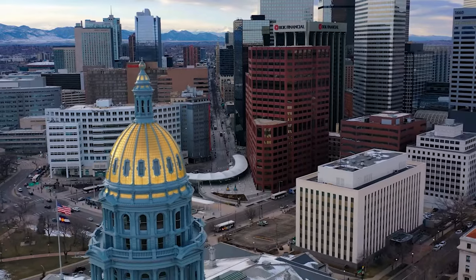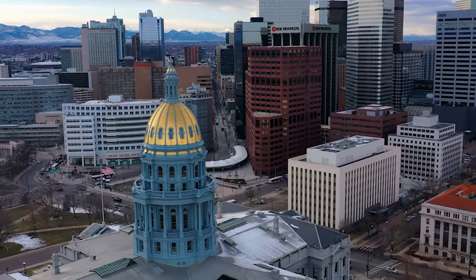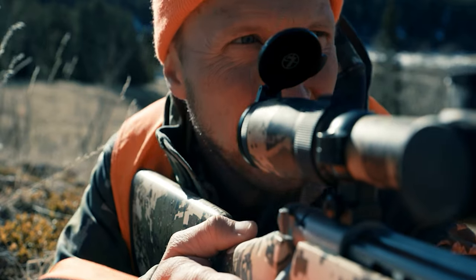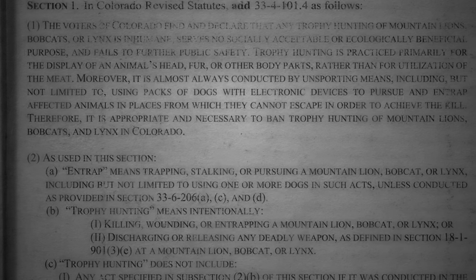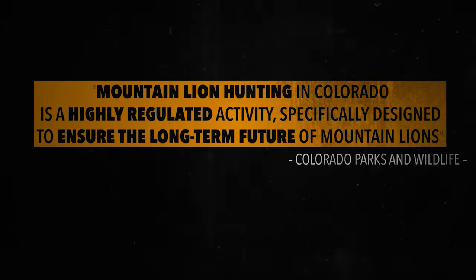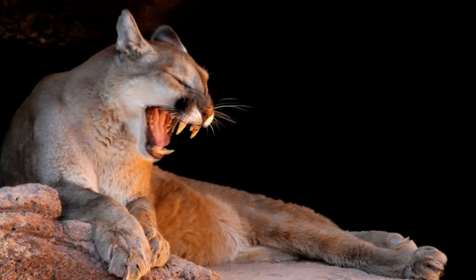Extreme animal welfare activist groups are working to circumvent the authority of Colorado's General Assembly and distinguished biologists. Their goal is to end hunting across the country, and Colorado is in the crosshairs. The assault on the North American Model starts by removing the regulated harvest of mountain lions and bobcats, contradicting the scientific findings of two long-term research projects by Colorado Parks and Wildlife biologists.